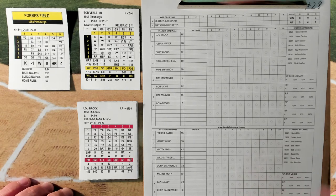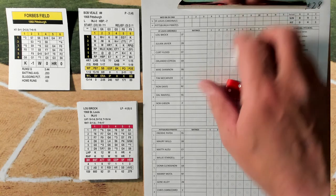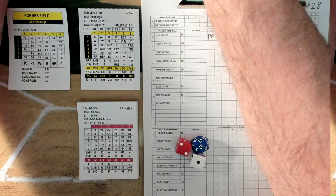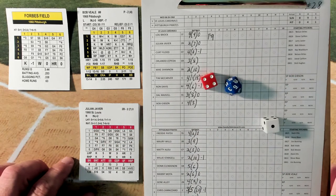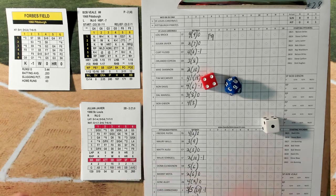Leading off will be left-hander Lou Brock. Hit by pitch check - nothing there. Go to the batter's card: fly out to right field. Julian Javier, the right-handed hitting second baseman - walk chance versus a left-handed pitcher, he walks.